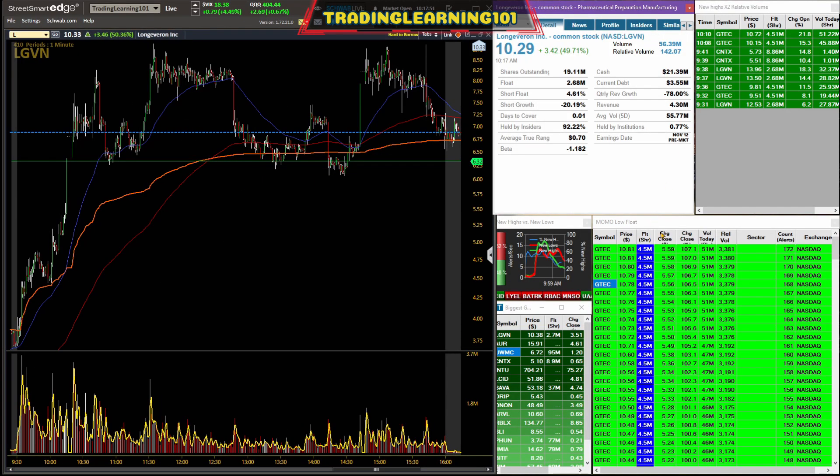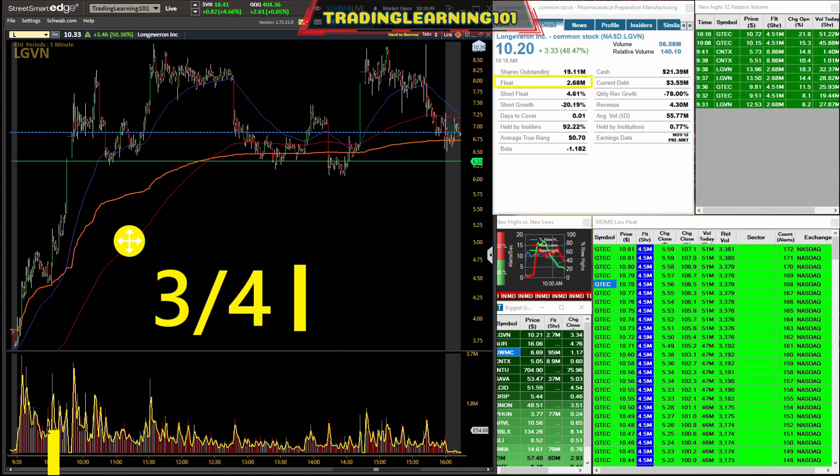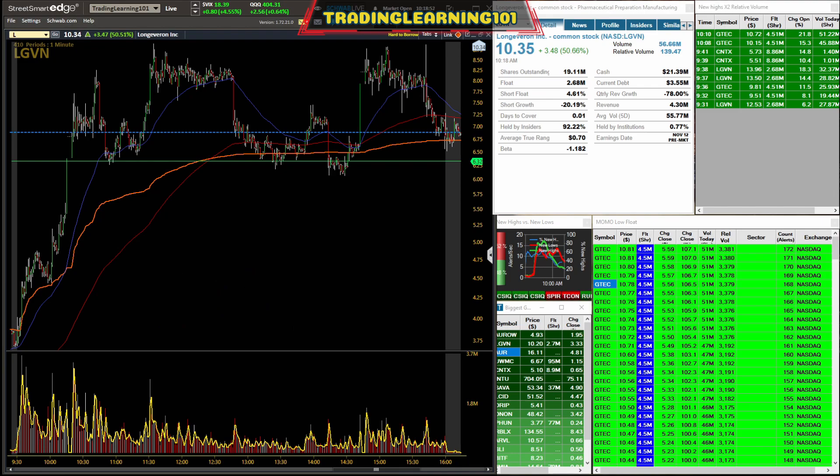Now let's look at the float on LGVN. The float is 2.6 million — that's the supply. So every one minute, around 1 to 1.5 million shares are exploding into the stock, and the float is only 2.6 million. On average, every one minute they are rotating three-fourths of that float. The stock market revolves around supply and demand.